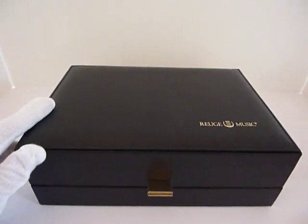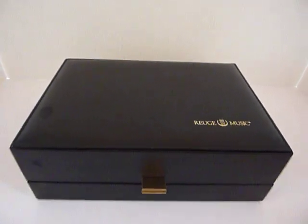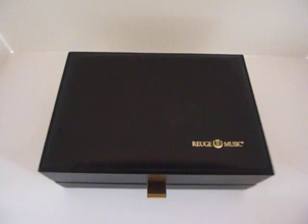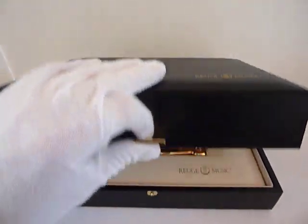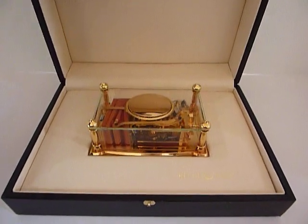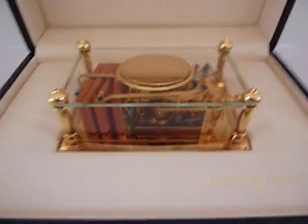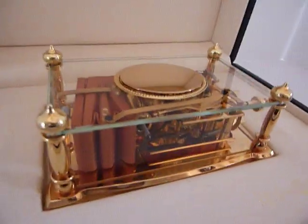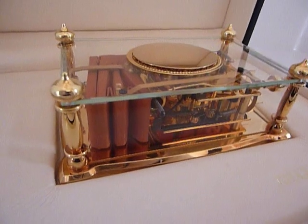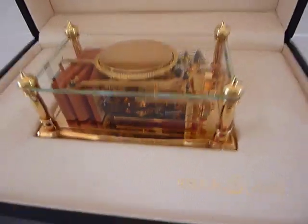Sometimes you run across something that's really fantastic, and this is one of those times. Within this large, very nicely constructed presentation case is the top-of-the-line singing bird box that Rouge makes. This is known as the Byzance model, and it sits in a crystal case so you can see all of the mechanical movement and watch it work.